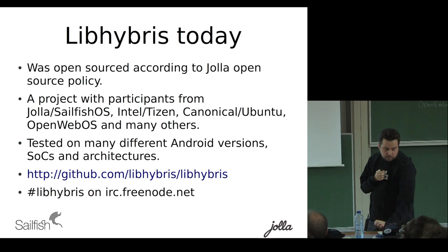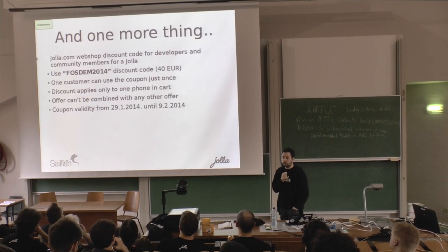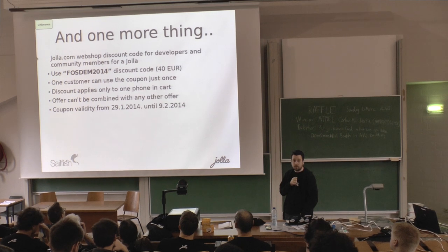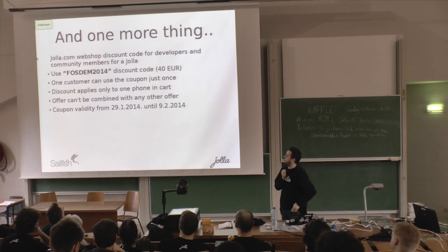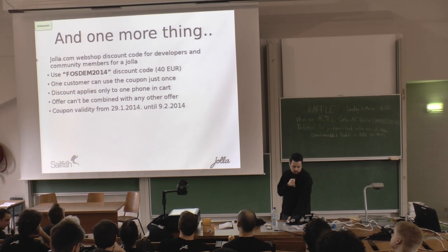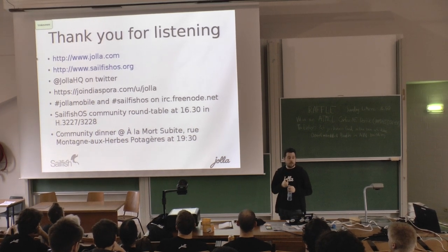Since we're getting towards the end of my talk — if you were paying attention at the start, we mentioned it might cost a little less if you paid attention. It is possible to get a Yola device 40 euros cheaper if you use this FOSDEM 2014 code. Thank you for listening — any questions?